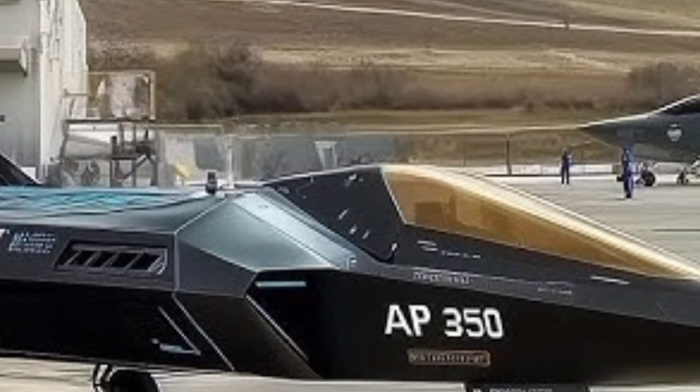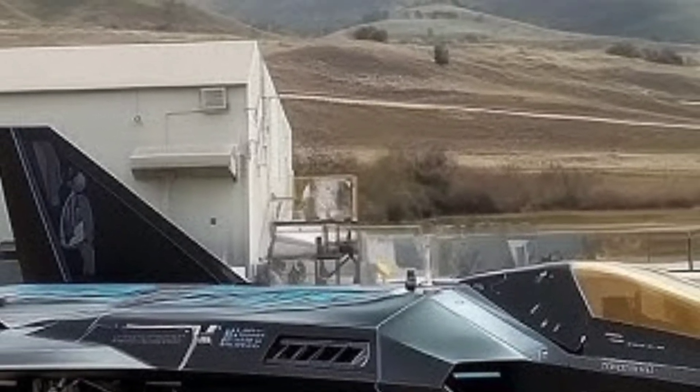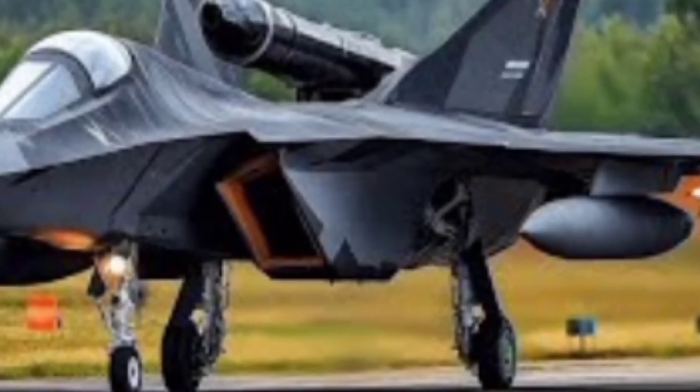The 2026 F-15EX is powered by two General Electric F110-GE-129 afterburning turbofan engines, producing a combined thrust of nearly 58,000 pounds. This immense power enables the aircraft to reach speeds of Mach 2.5 and climb at an impressive rate of over 50,000 feet per minute. The Eagle II's range extends to more than 1,200 nautical miles without external fuel tanks, and its combat radius is roughly 800 miles, making it ideal for long-range missions and deep strike capabilities. Despite its high speed, the F-15EX is remarkably agile and capable of high-G maneuvers, allowing it to hold its own in both beyond-visual-range and close-combat dogfights.